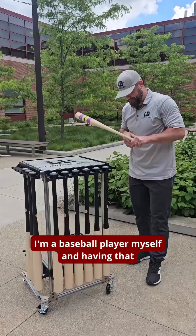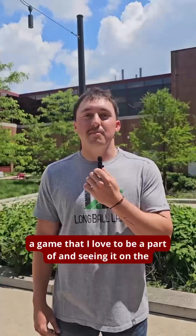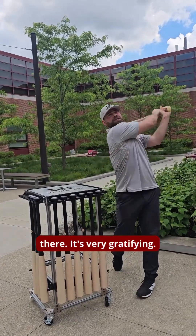I'm a baseball player myself, and having that connection with a game that I love to watch, a game that I love to be a part of, and seeing it on the biggest stage — and the work that I put in having an effect there — it's very gratifying.